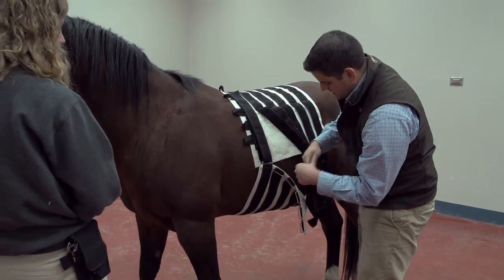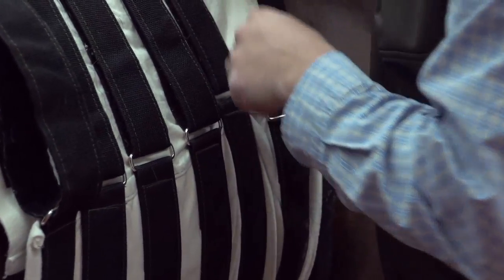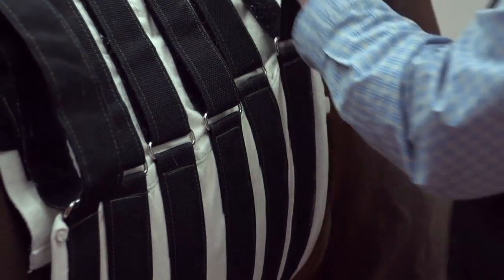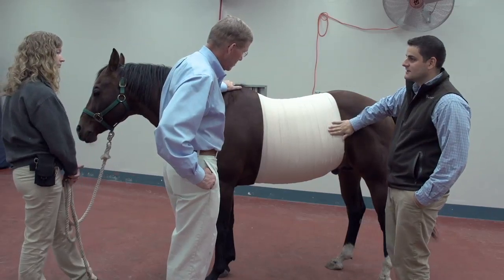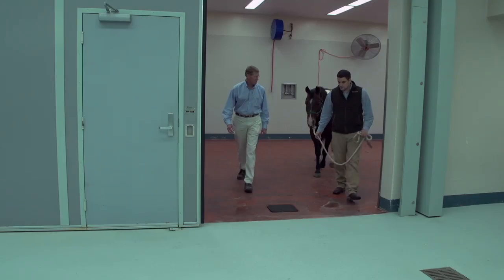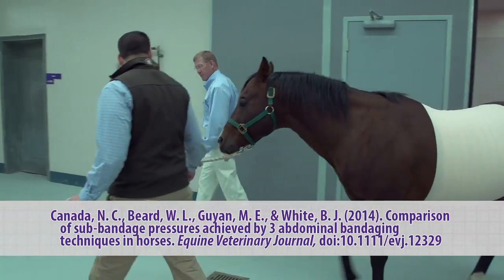While the findings do not immediately translate to clinical treatment, this study has inspired follow-up research, including work looking at limb bandages and the duration of bandage pressure. Ultimately, for the abdominal study, what they'd like to do is take the information gained here and put it into a controlled clinical trial using horses that have undergone abdominal surgery to see if there is any benefit for post-op colic patients actually having an abdominal bandage on. That will be the telltale sign of how much this will benefit patients.